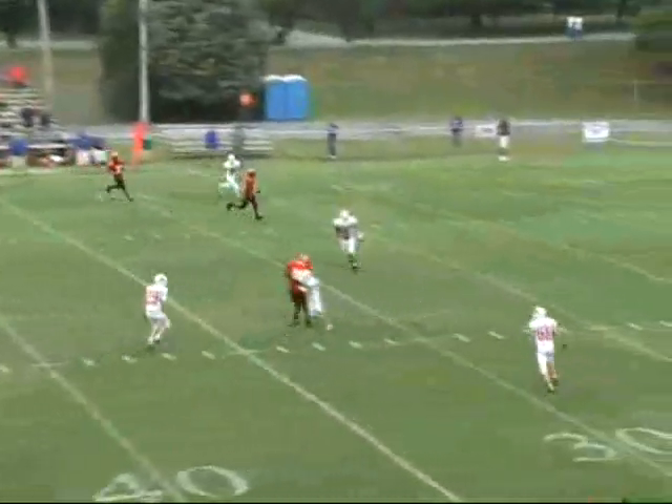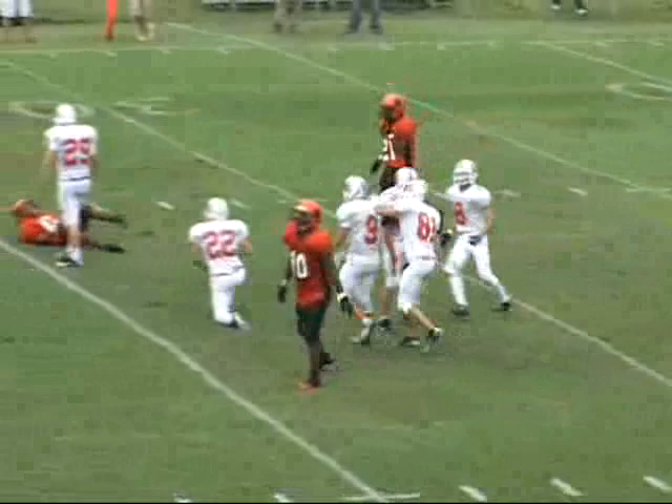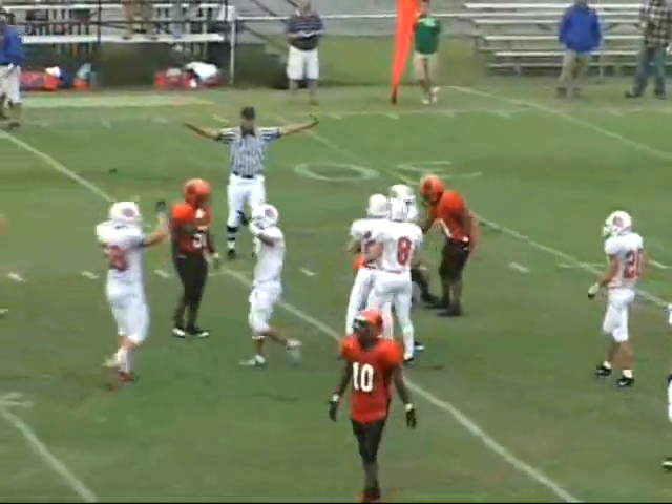Stewart sets, now he throws. The pass is complete to Dillard. Knocked away from him. Will they call that a fumble or an incomplete pass? They call it an incomplete pass. But Dillard was absolutely rocked as that ball comes.